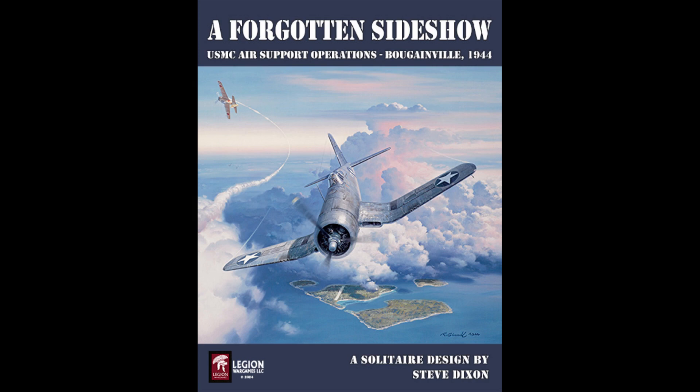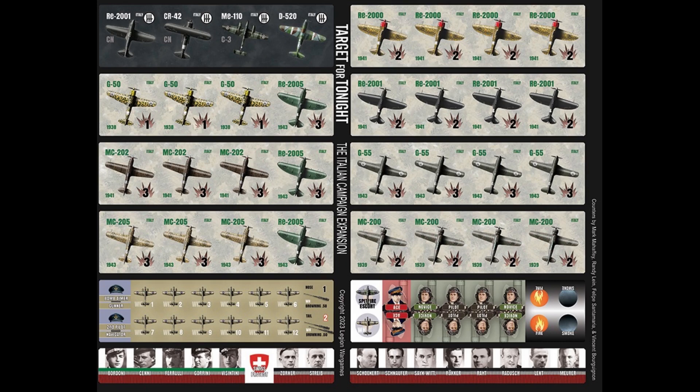Legion of War Games has made one completely new title available for pre-order on their website, as well as a new expansion pack for an existing game. First up is A Forgotten Sideshow, a solitaire game recreating the marine air participation in the reduction of the Japanese stronghold at Rabaul, New Britain. You, the player, will be flying the Corsair stationed at Piva Airfield on the island of Bougainville, surviving a six-month tour of combat attacking a variety of targets. There are two versions with advanced rules included. They've also announced a new expansion for the solo game Target for Tonight — the Target for Tonight Italian Campaign expansion — with new counters shown.